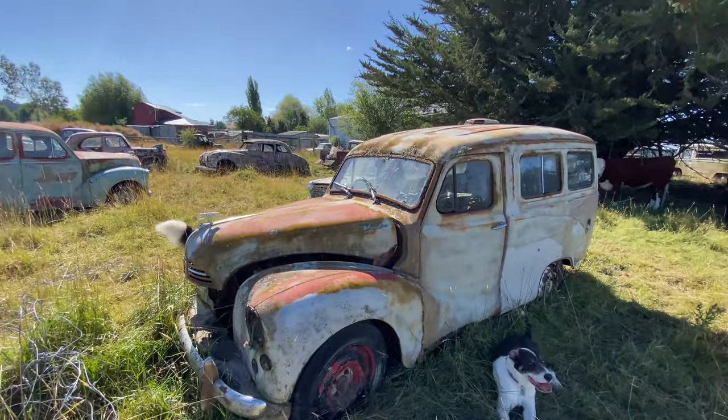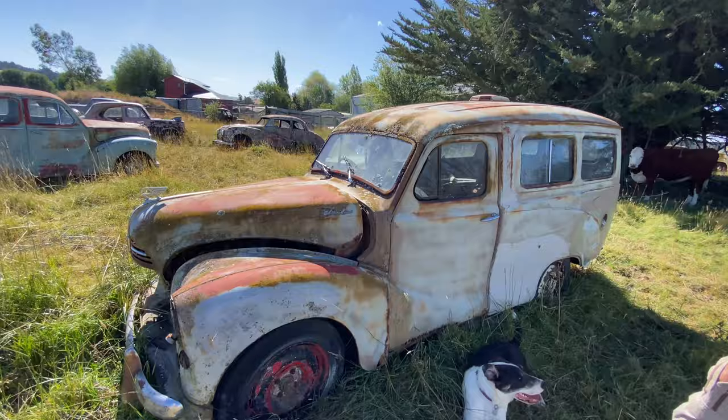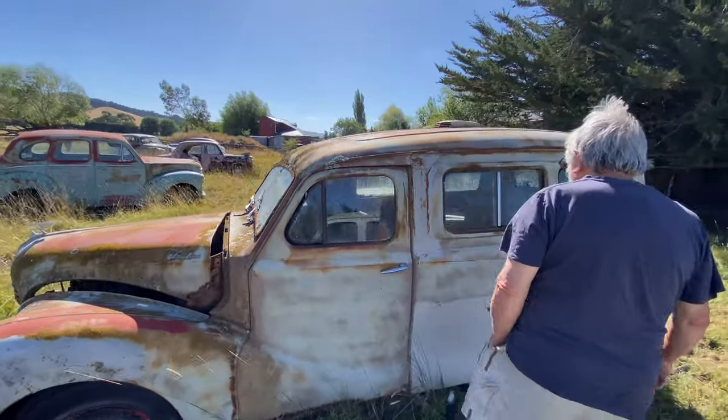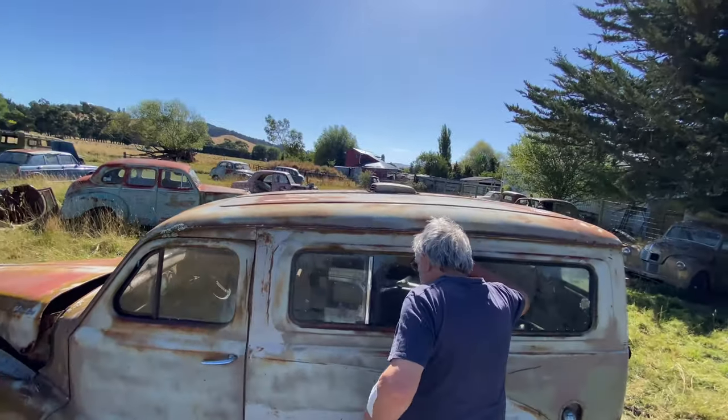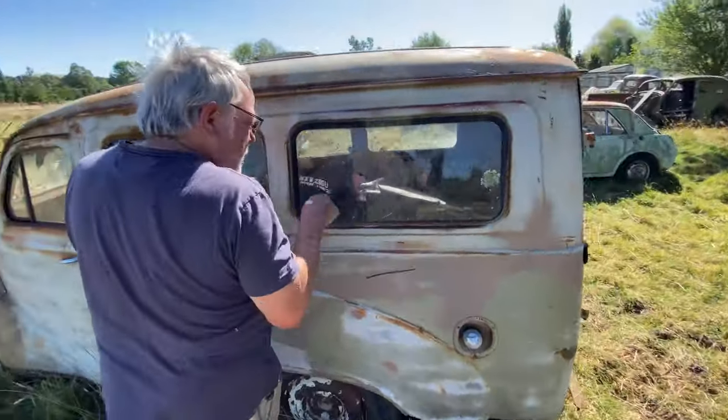Actually it's not a van - it was a van originally. No? Look in there - it's got the divider in there, got the windows, you've got the second seat. There's the second seat and the fittings are there for it.